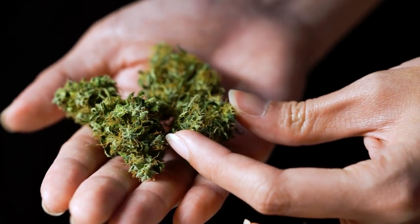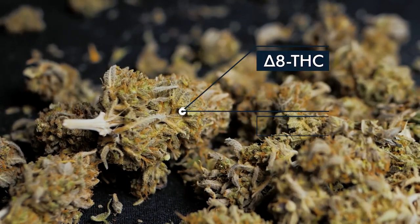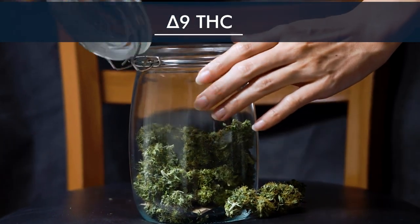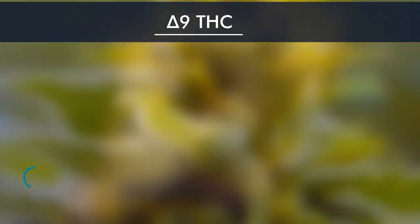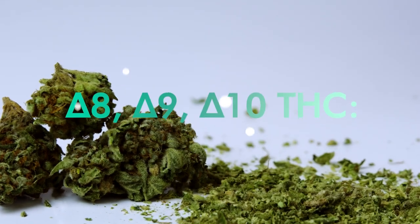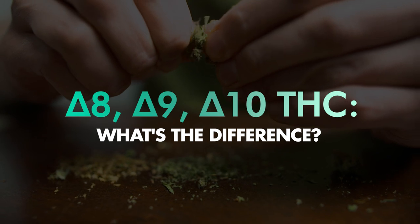If you've paid any attention at all to the cannabis space over the past year or so, you've undoubtedly heard of Delta 8, Delta 9, and Delta 10 THC. Delta 9 THC is the traditional THC compound, the naturally occurring marijuana cannabinoid that's responsible for the mind-altering effects we feel when we get high. But what about Delta 8 and Delta 10? What exactly are these cannabinoids, where do they come from, how are they made, and most importantly, what do they do?